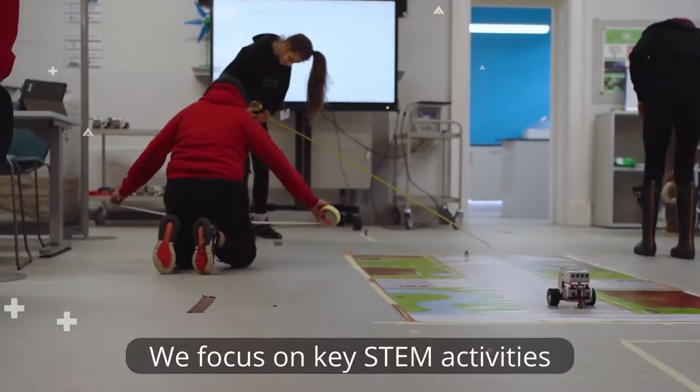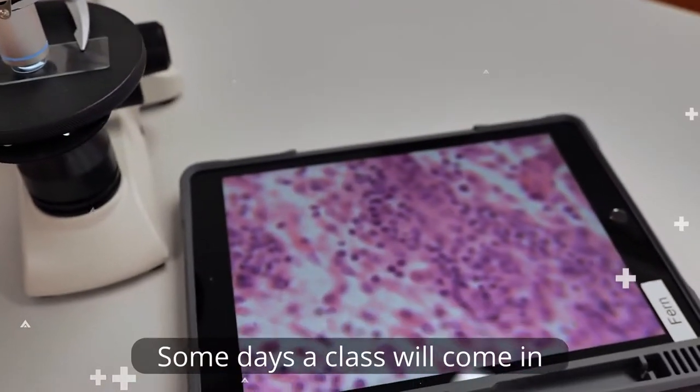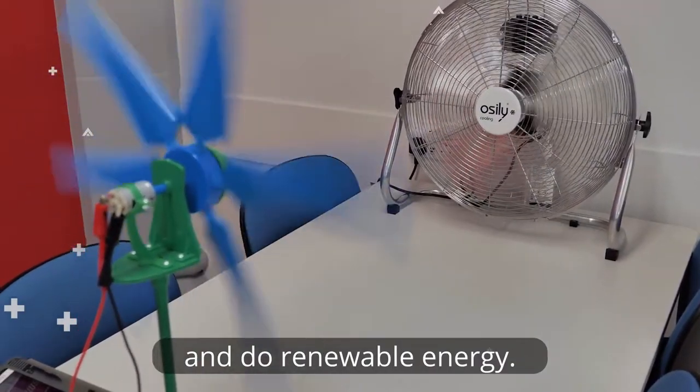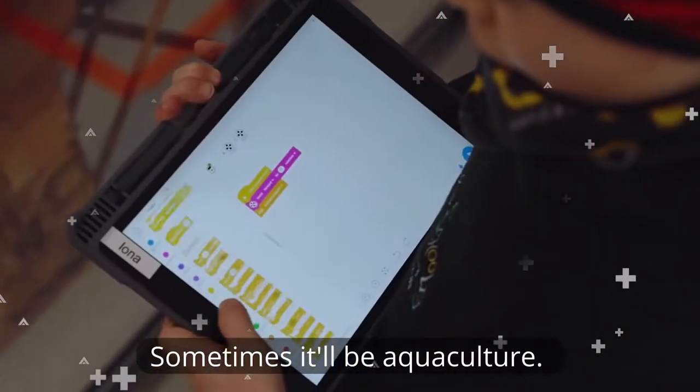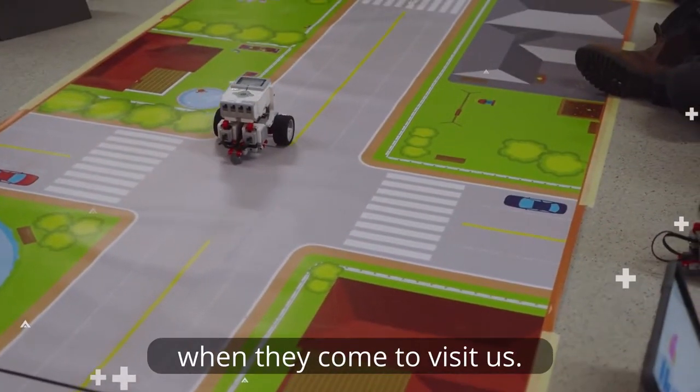We focus on key STEM activities that are important to the Highlands and Islands. Some days a class will come in and do renewable energy, sometimes it'll be aquaculture, they might do robotics or health science even. And this is where they'll spend most of their day when they come to visit us.